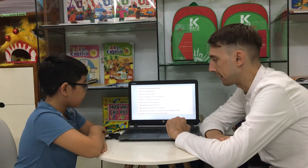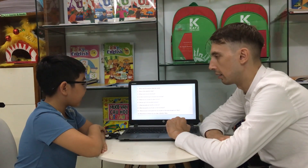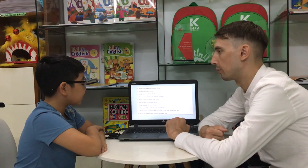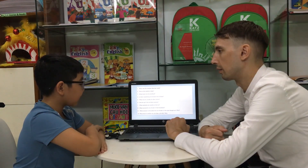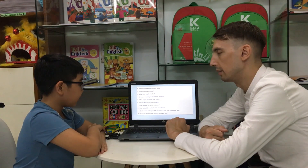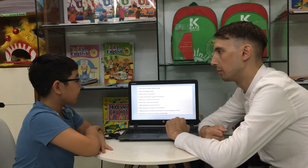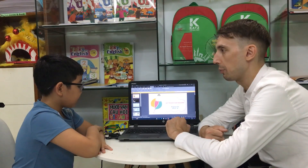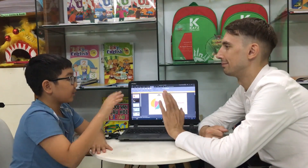What kind of weather do you like in Hanoi? I like cloudy. Cloudy? Why? Because it's sleepy. Okay. Good to see. All right. Thank you, Peter. Good job. Goodbye, teacher. Goodbye.